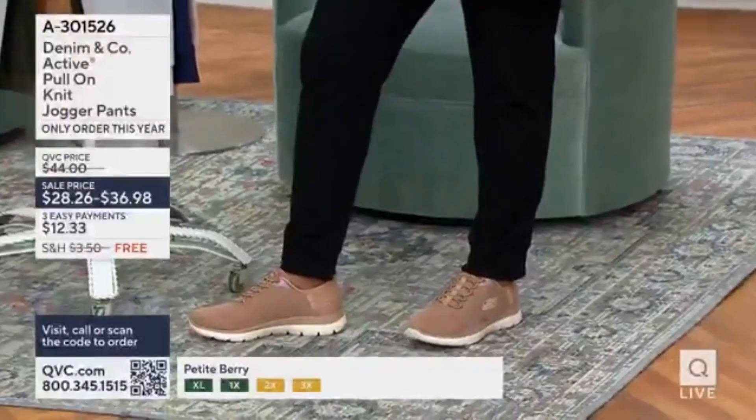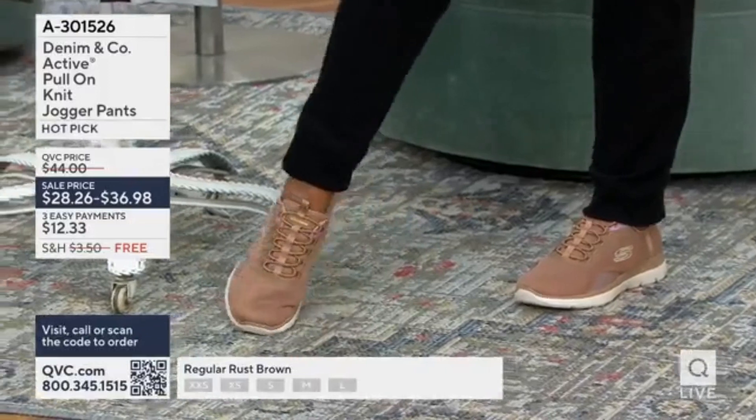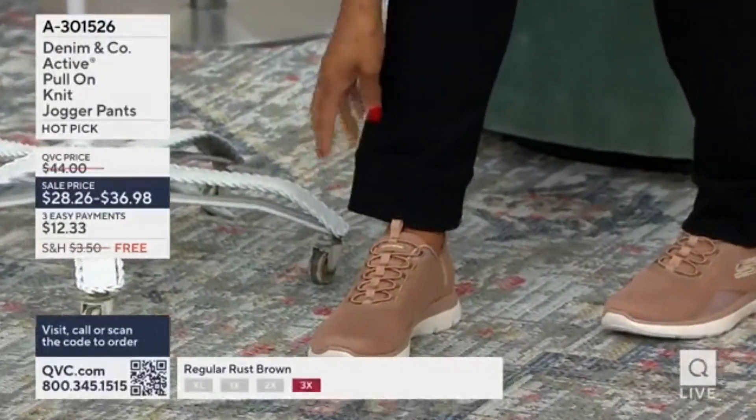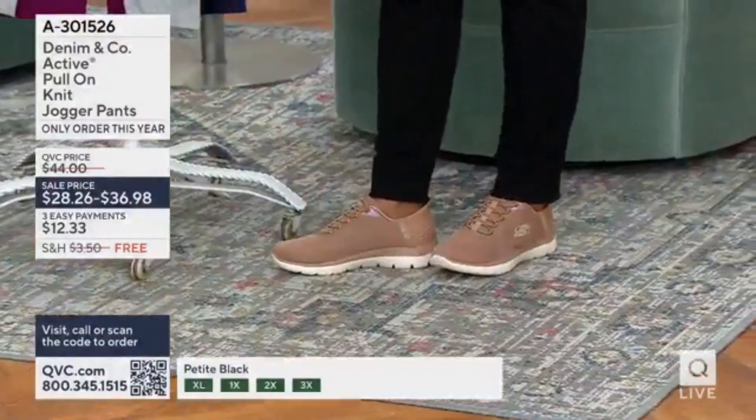That gives me more ways to wear it — it almost looks like she's just wearing a straight pant. I think that's what everyone loves about Denim and Company joggers. Everything you want. Full length jogger pant.